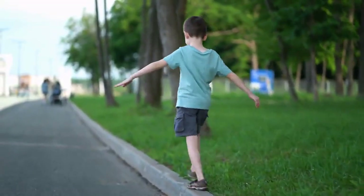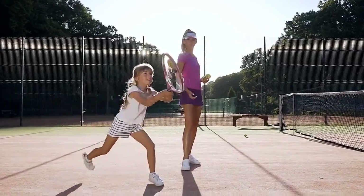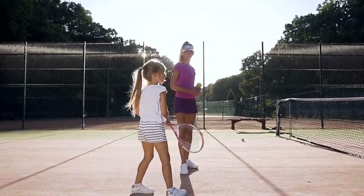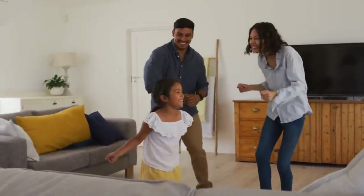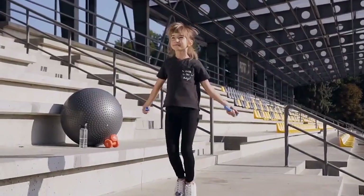6. Balancing while walking along a low wall. 7. Hitting a tennis ball over the net. 8. Dancing rhythmically to music. 9. Digging holes. 10. Skipping.